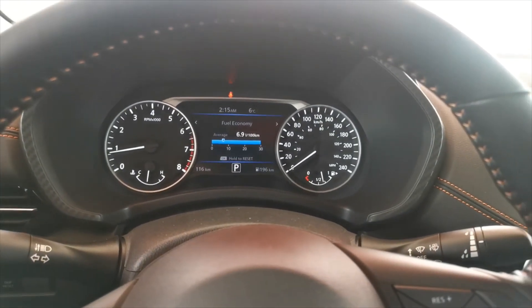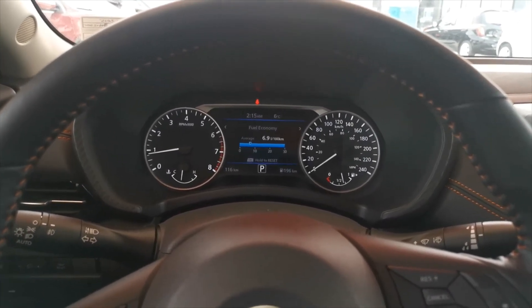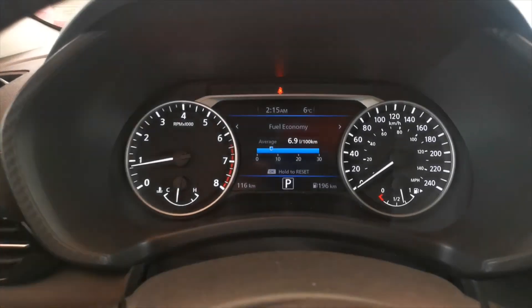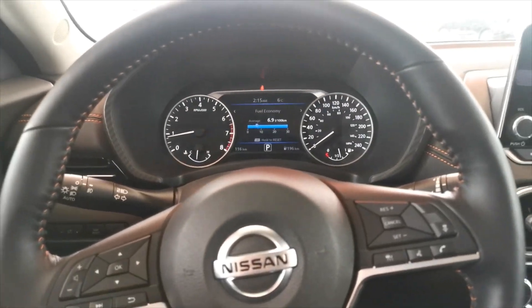All right, there we have it. So that was about a 15 kilometer drive, took us just around 15 minutes. Mainly highway style driving around 80 kilometers an hour, a little bit of city, but that puts our average at 6.9 liters per 100 kilometers in the new 2020 Sentra SR.